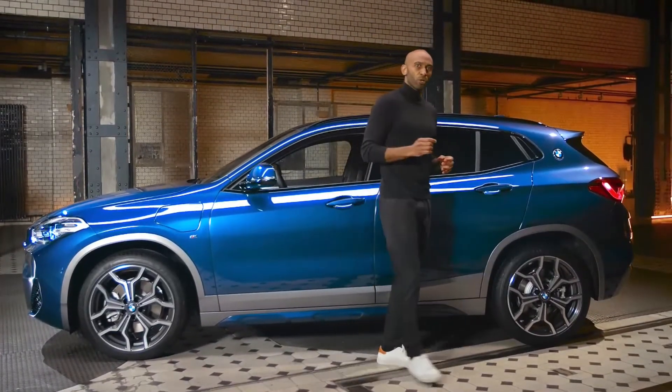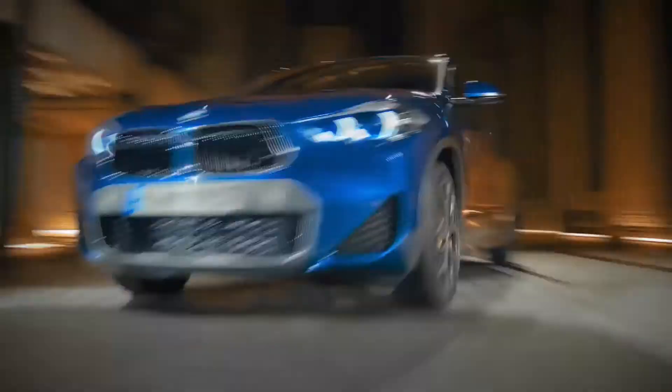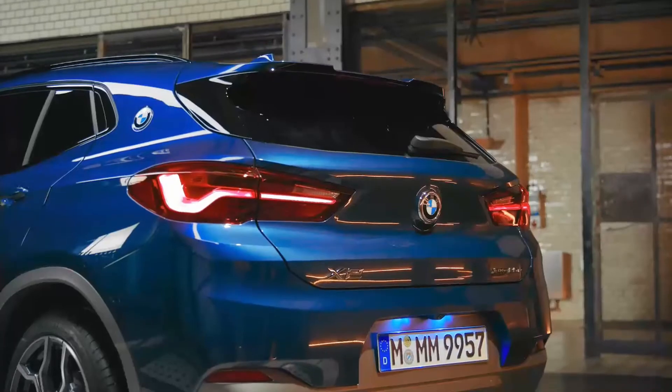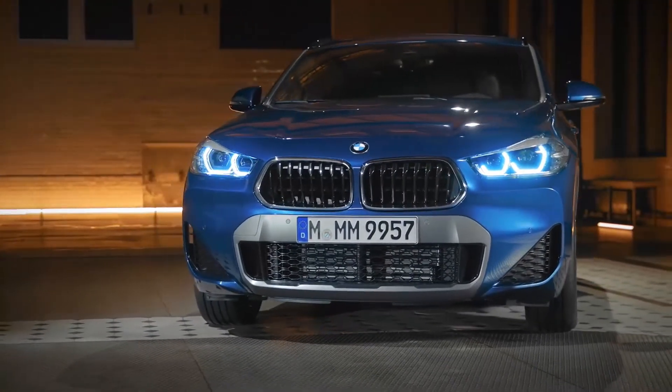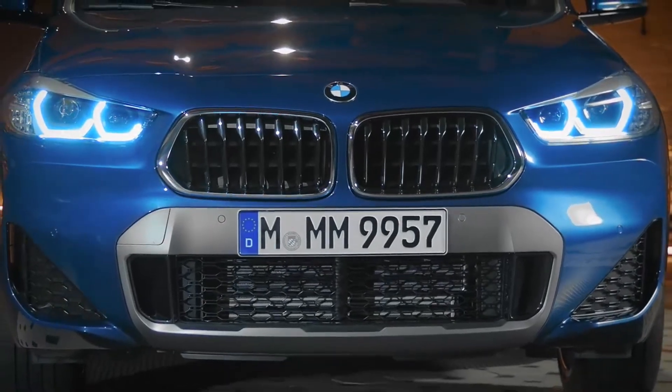In purely electric driving mode, the plug-in hybrid becomes the only X2 with rear-wheel drive. While the maximum speed is limited to 135 km/h, you get a maximum range of up to 53 kilometers WLTP. With both petrol and electric power, the specific all-wheel drive and fast power distribution between front and rear axle guarantee sporty driving pleasure.